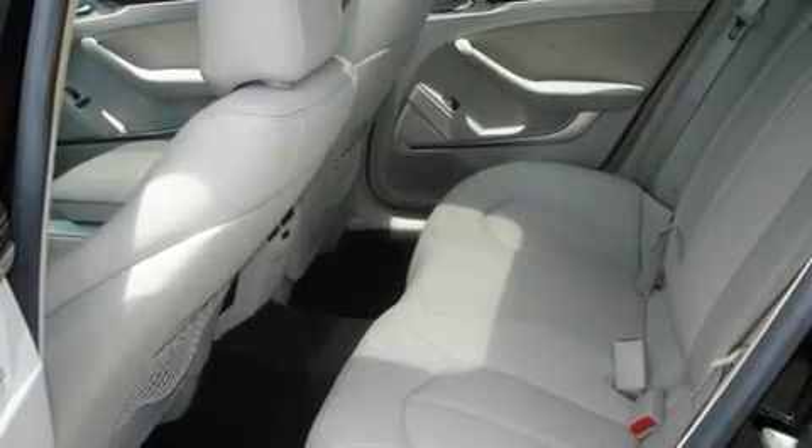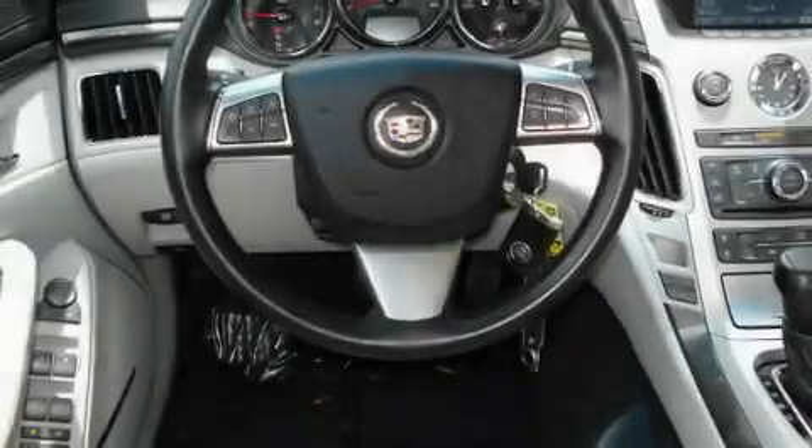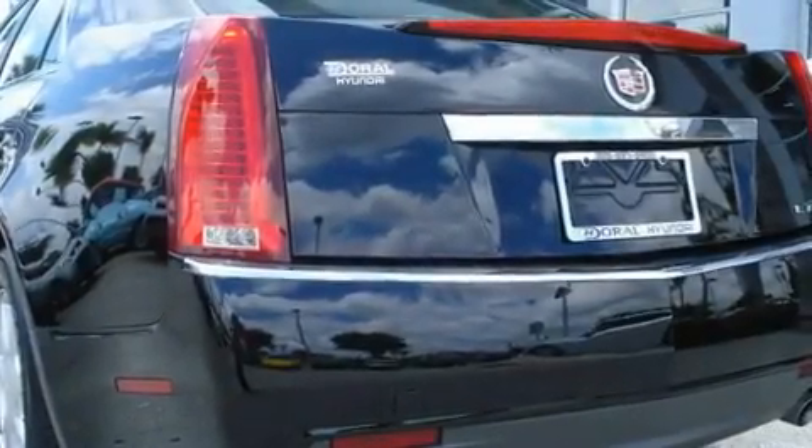Its top features include air conditioning with automatic climate control, cruise control, a rear window defroster, an engine immobilizer theft deterrent system, a traction control system, disc brakes with an anti-lock braking system, front airbags, rear seat child-proof door locks, and a keyless entry system.